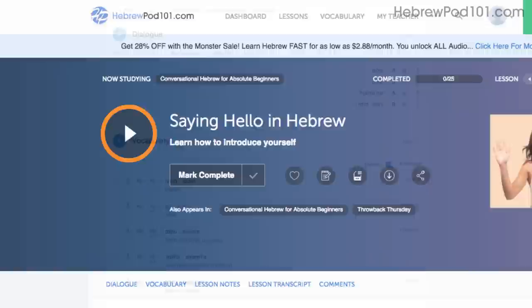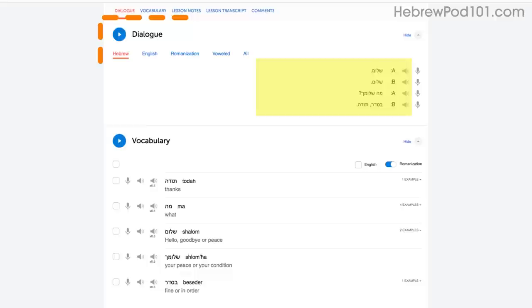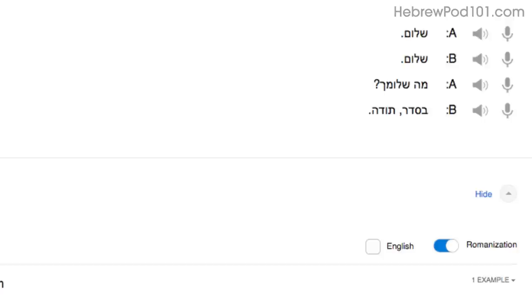Then, as you listen or watch, just repeat the conversations. Or, even easier, read along out loud with the dialogue section. The script is right there in front of you. With our lessons, you can master entire conversations, just like that.